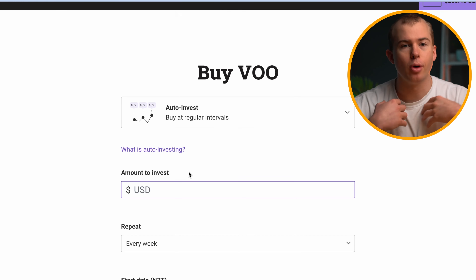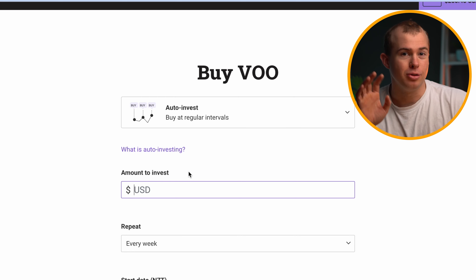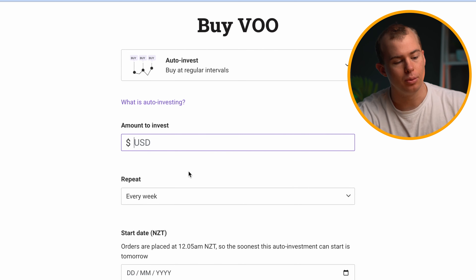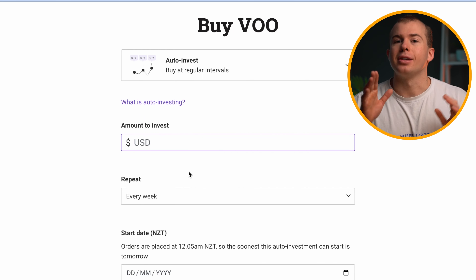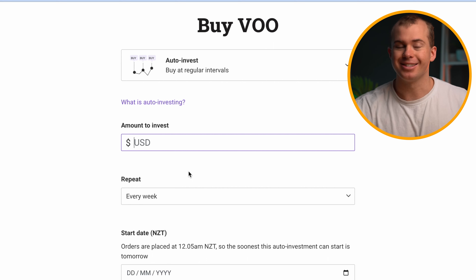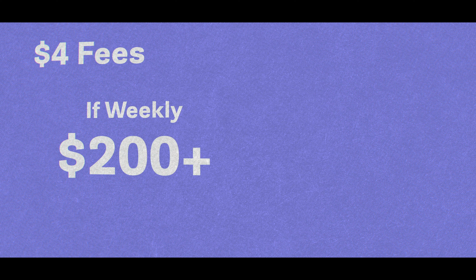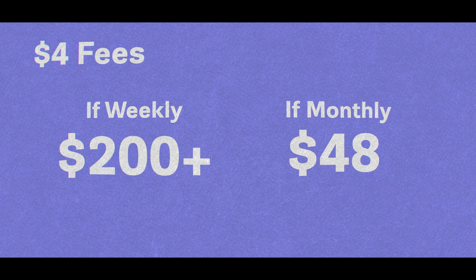There's also an auto investment option, which is personally what I do for VOO — I put in a set amount of $200 New Zealand dollars per week. You enter the amount and put in how often you want this to happen. Something really important to keep in mind to cut down fees: if it's going to be a dollar-cost averaging strategy, you want it to be ideally on a monthly basis. With Hatch, every time you invest, you're going to be charged $3 USD in fees — about $4.20 to $4.50 NZD. If you're investing every week, that's over $200 NZD in fees per year, versus only $48 if you invest every single month.